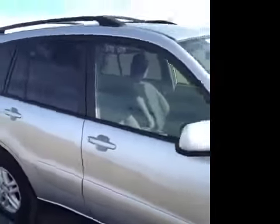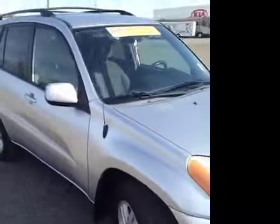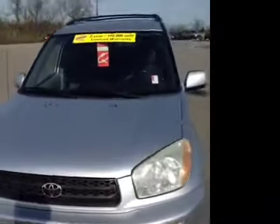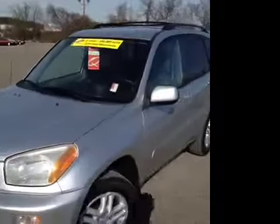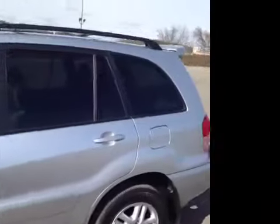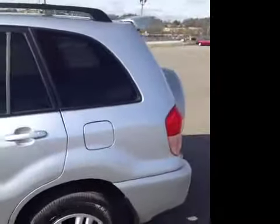For additional information or to check availability for this vehicle, come on down and see us. We're located in Franklin, Tennessee, just off of Interstate 65, right off of Exit 65, or give us a call at 888-696-9185, or visit us on the web anytime at www.carnivalkia.com.